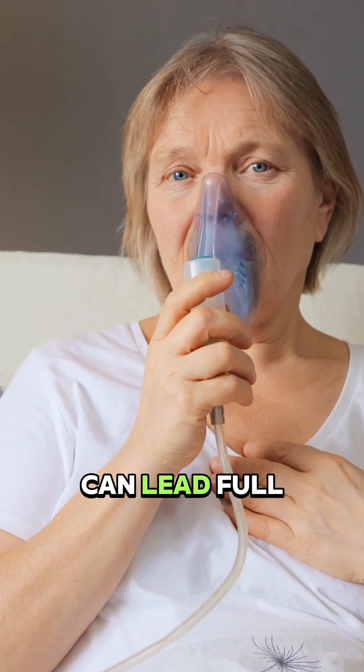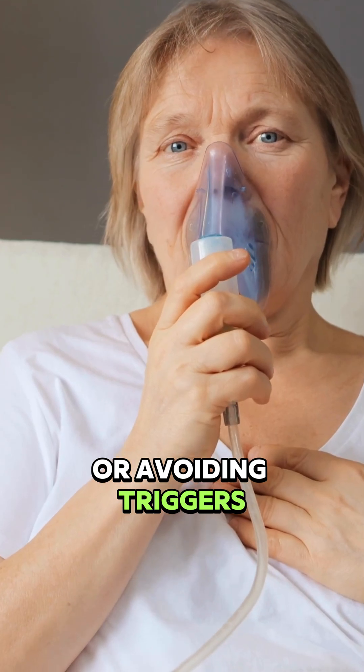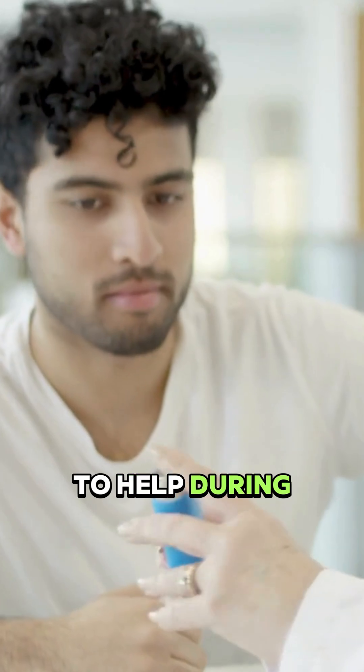People with asthma can lead full lives with proper management, like using inhalers or avoiding triggers. Support them by learning about asthma, reducing stigma, and knowing how to help during attacks.